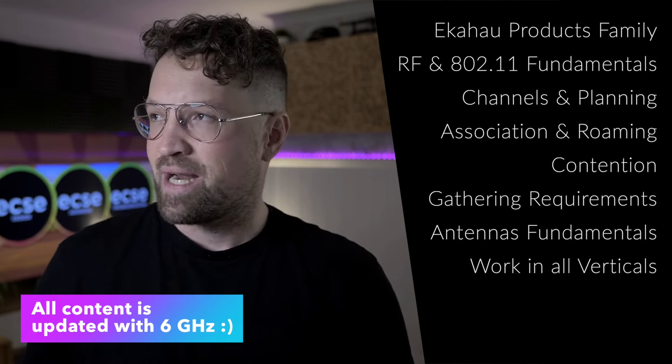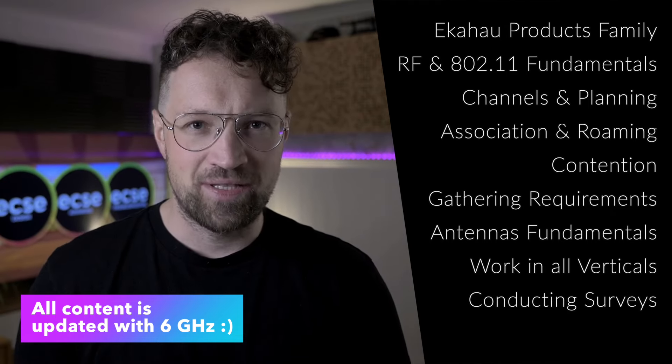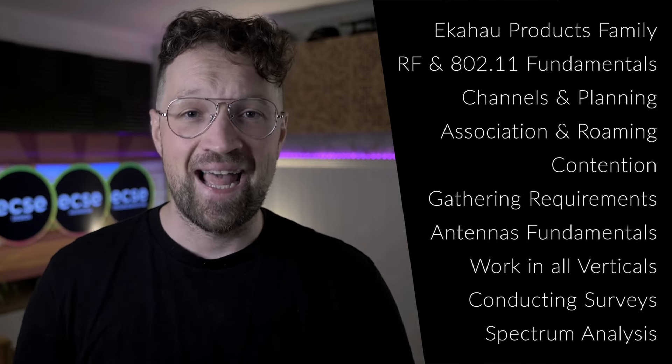Hospitality, warehouse, high-density. How to correctly conduct Wi-Fi validation surveys with a sidekick, spectrum analysis and more.